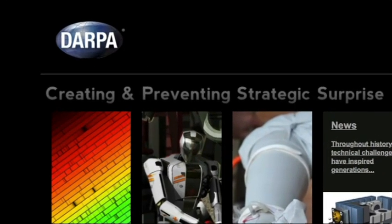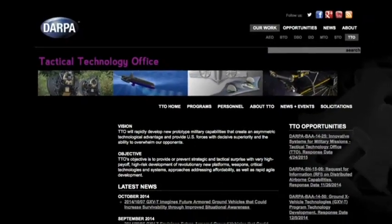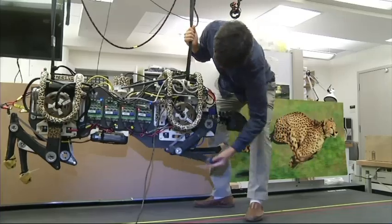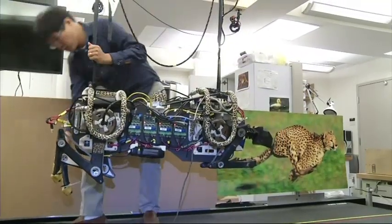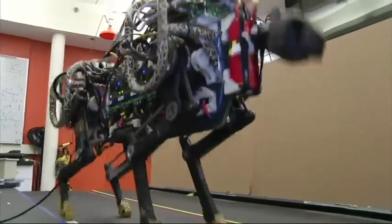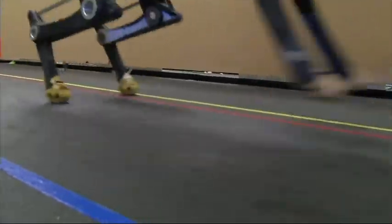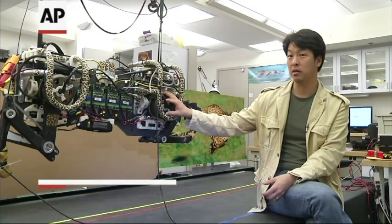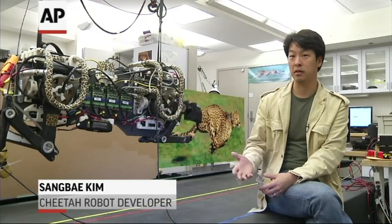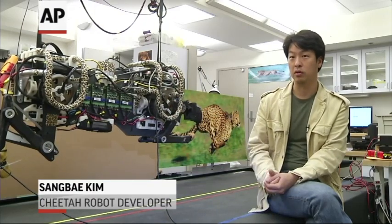The cheetah robot is the first of its kind, a project funded by the U.S. military's research arm. The current model weighs 70 pounds, about as much as an average female cheetah. The legs are made with 3D printers and reinforced with Kevlar strips and a carbon fiber coat. Developers say the robot can have real-world applications, including prosthetics and wearable technology in the future.